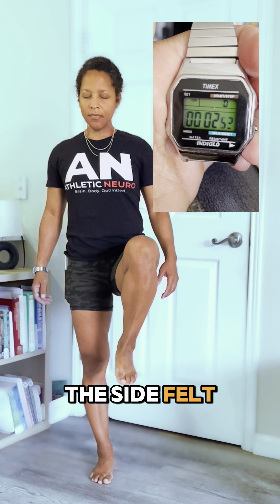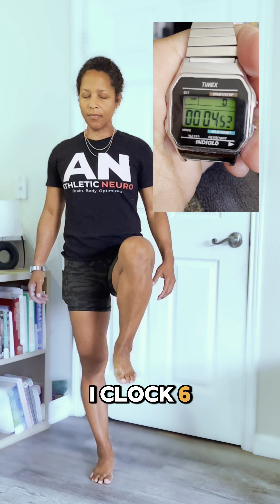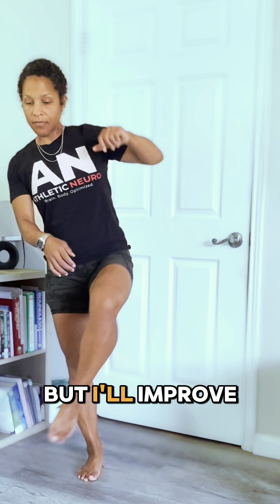Out the gate, the side felt unsteady. I clocked six seconds, which is weak in my book, but I'll improve that.